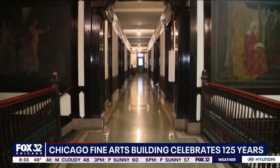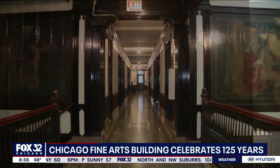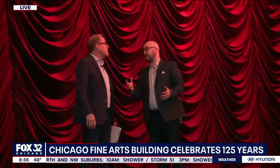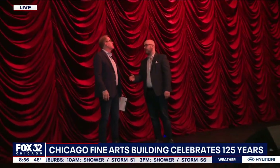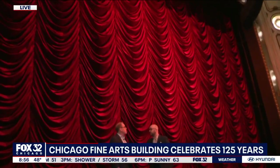We're in the Studebaker Theater. This is just gorgeous. Of course, this was named after the company that had sold carriages here. That's right — this building originally was the assembly and showroom of the Studebaker carriage factory, and this room that we're in right now was the showroom where they showcased the carriages.